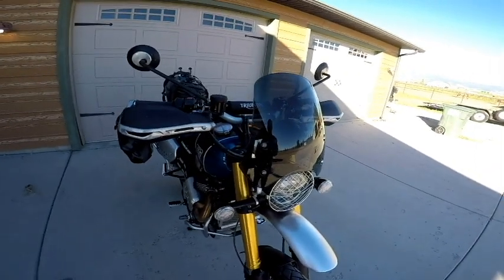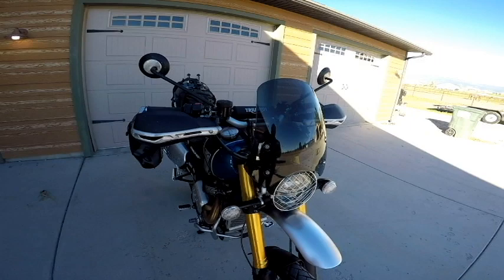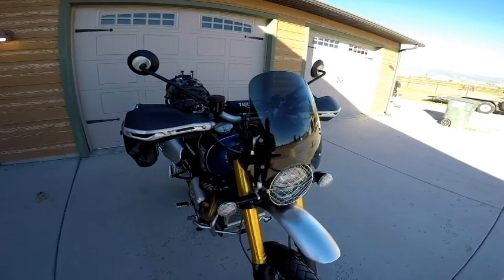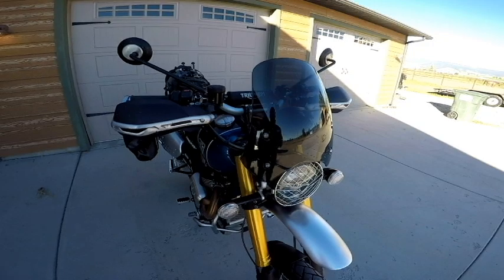The Dart Marlin windscreen has been great. Although it's small, it's really knocked down a lot of wind. I don't want to be one of these guys that buys a naked adventure bike and then complains about the wind, but when you're riding on the highway for a couple of hours, it just makes a big difference.